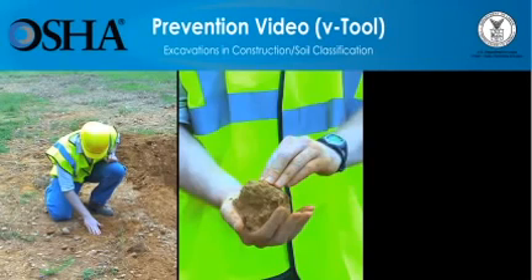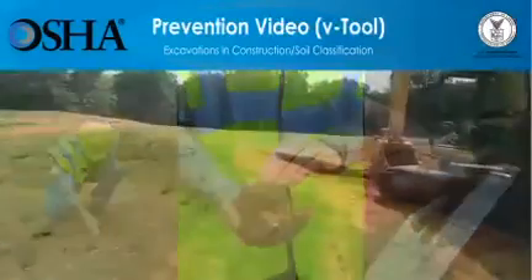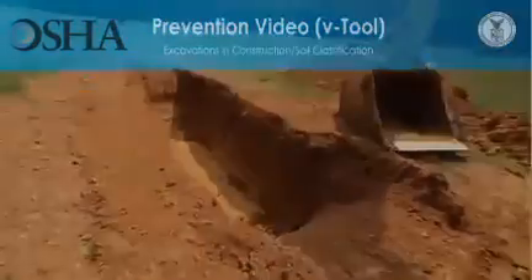The video you're about to see shows one of the steps — classifying soil — that employers must follow so that trenching work can be done safely. This video is not intended to be a complete educational tool. Instead, it is meant as an introduction for people who want to know more. Employers have a responsibility to provide a safe workplace and required protective equipment. You'll learn how having the right information about a construction site can help save lives.